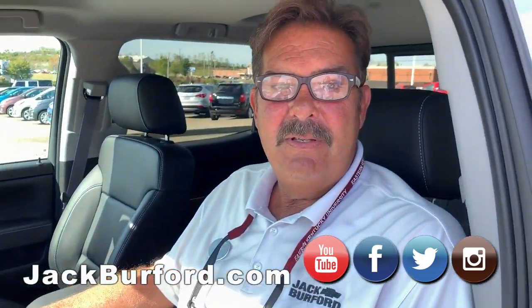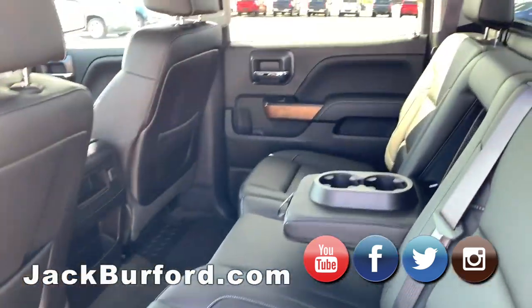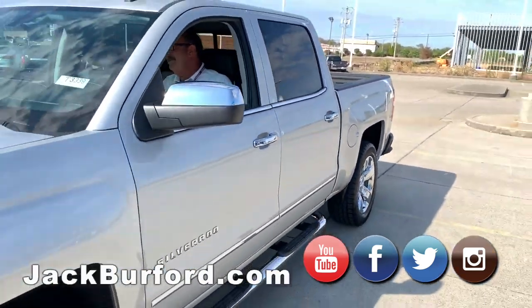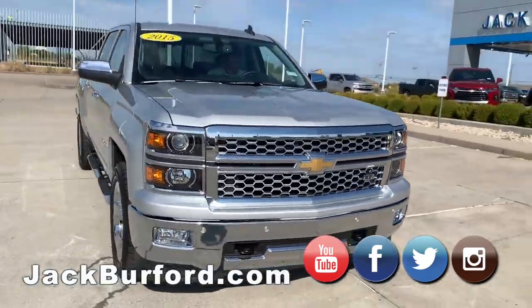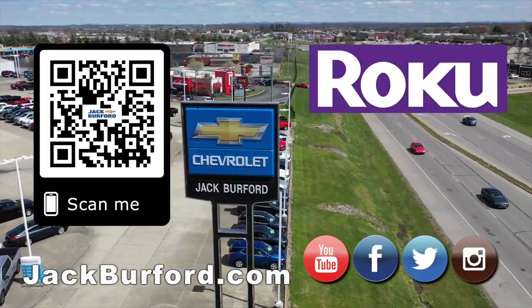I'm going to do a walk-around on this one real quick — watch this. And of course, shop 24/7, 365 days a year at jackburford.com.